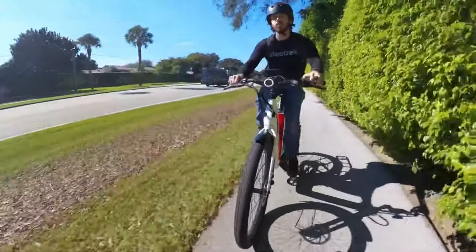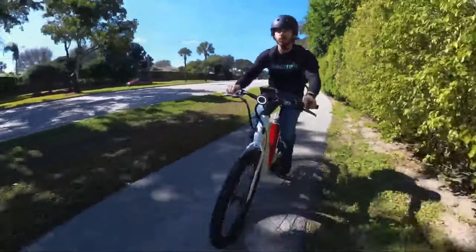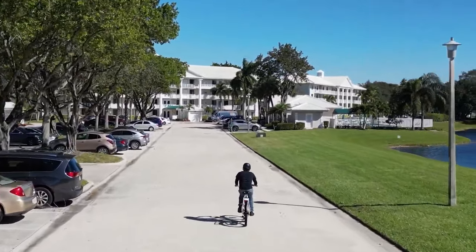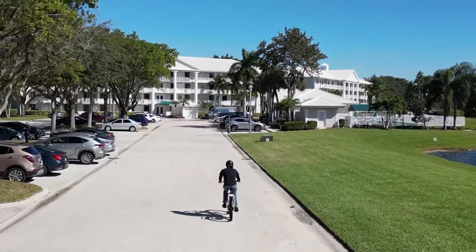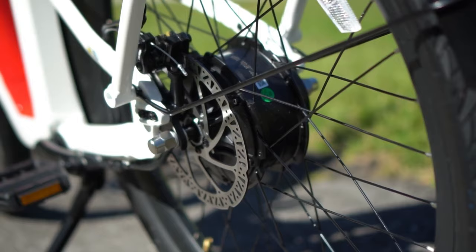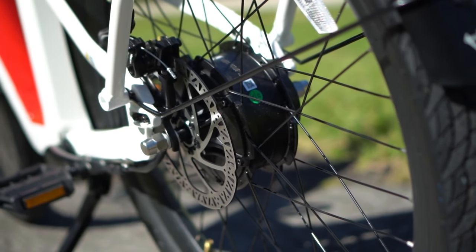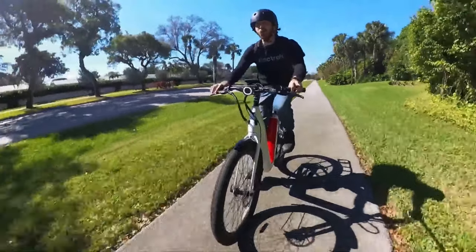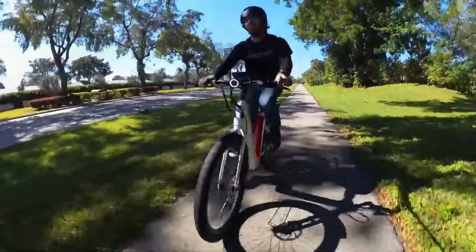Aside from its endurance, there are a lot of other necessities we found on this bike for the price. For starters, it has a carbon belt drive, which is not only quieter but lasts longer and is easier to maintain. Then there's the mechanical disc brakes, front and rear lights, and a built-in rear rack. The bike's step-through design made it easy for both a 5'11" rider and a 5'3" rider to hop on and off.